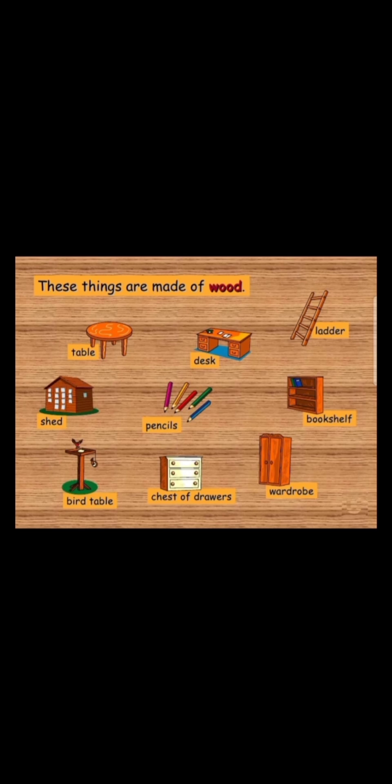Yesterday we learned about wood and objects made of wood. Let us do a recap about that. As you can see on the screen, we can see a few things that are made of wood. Let us spell wood together.